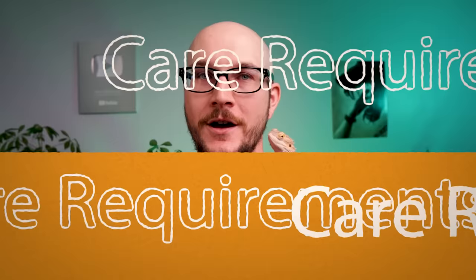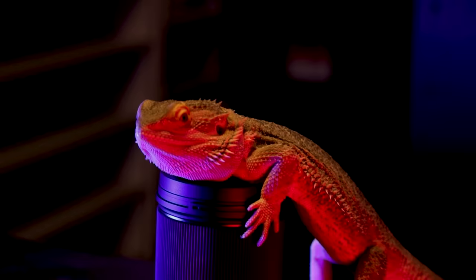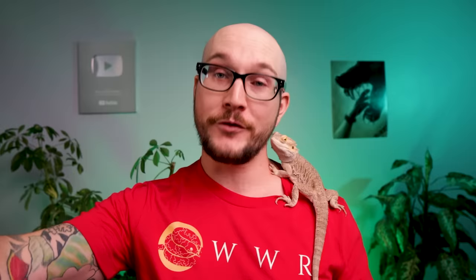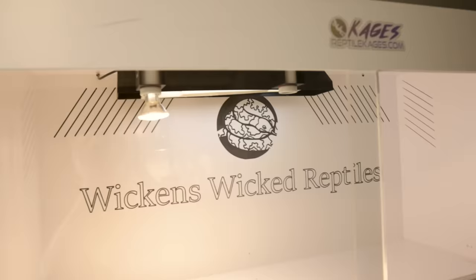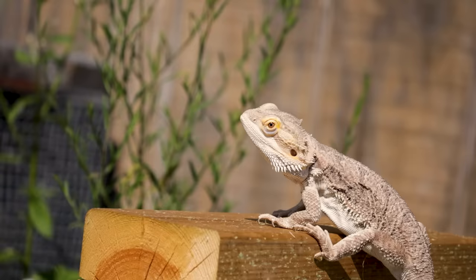The number one reason I think bearded dragons are not great pets for most people: care requirements. These guys are a can of worms you don't know you've opened until you get one. UVB is the number one example. Without UVB your bearded dragon is going to die a terrible death — they'll get metabolic bone disease amongst many other things. The best source is sunlight, but most of us can't keep our dragons outside. So just buy a UVB bulb, a 10.0 or 12.0 for a desert species, and make sure you change it.